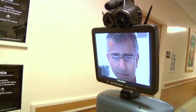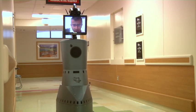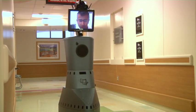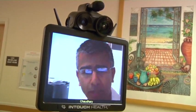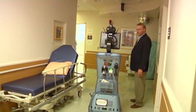Dignity Health began using the robot several years ago to quickly diagnose stroke patients. It now uses the machines in emergency rooms and intensive care units at most of its 32 California hospitals. Literally, we compress time and space with this technology, so no longer does distance affect a person's ability to access the best care possible.